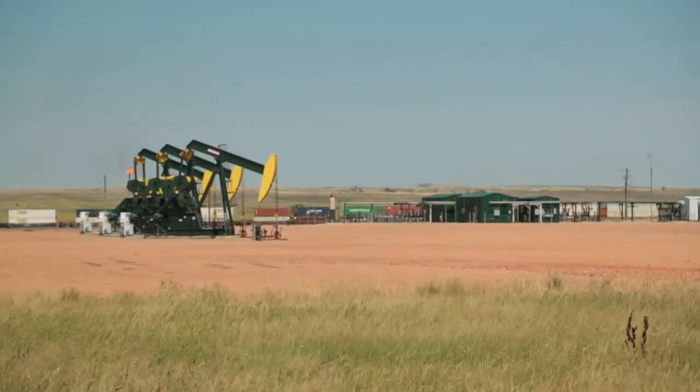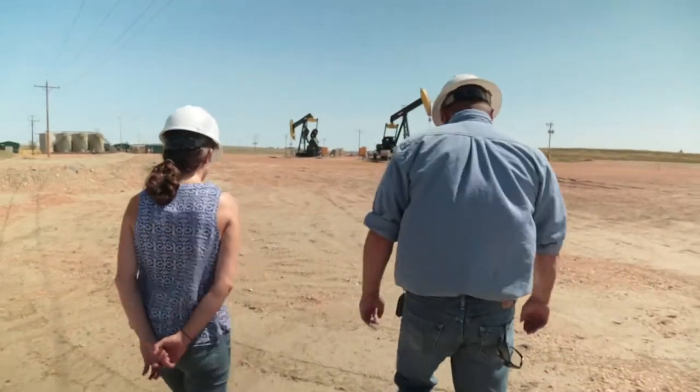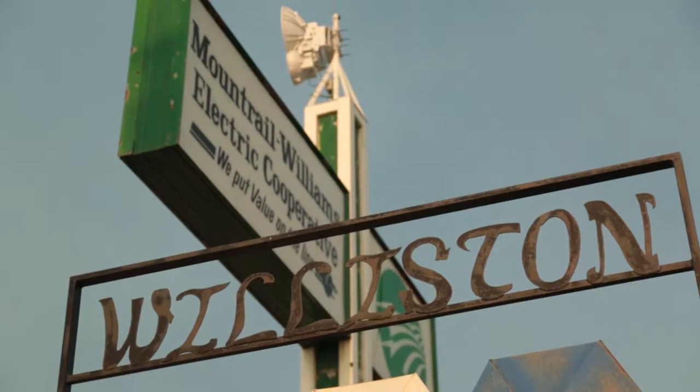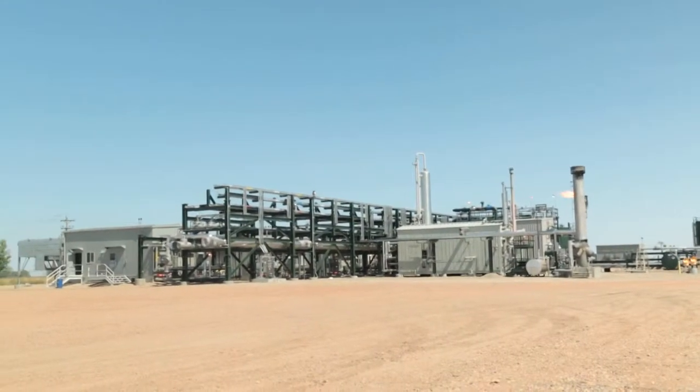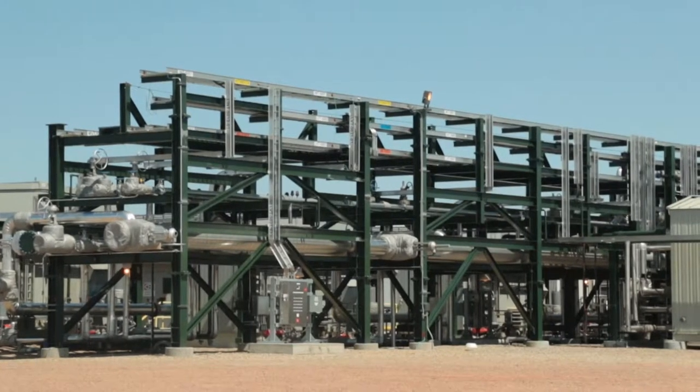Oil wells are actually some of the least power-intensive parts of the oil field, says Jason Iverson of Montreux Williams Electric Cooperative, a utility based in the heart of the Bakken oil field. Things like this gas compressor station use way more power than a single oil well — the power being used at this site alone is probably close to some of the smaller towns in North Dakota.